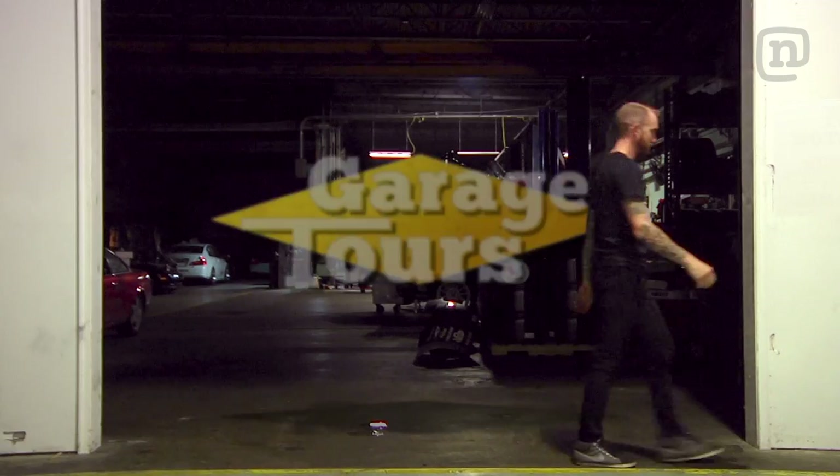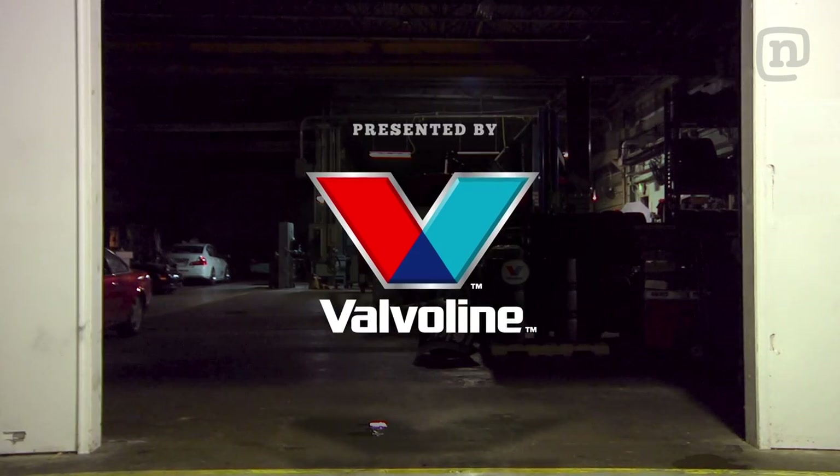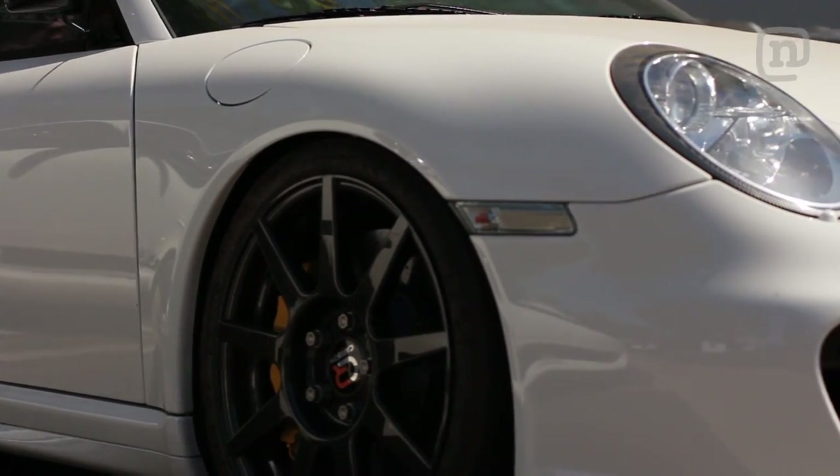This week we head out to Southern California where I get behind the wheel of some wild Porsches. We're out here at Huntington Beach, California — BBI Autosport — checking out these amazing Porsches. These guys are building the sickest cars, anything from your ultimate street car all the way to Pikes Peak hill climb race cars. Gonna hop inside and see what they're working on.